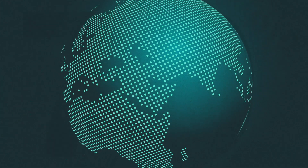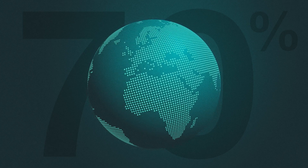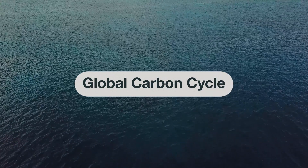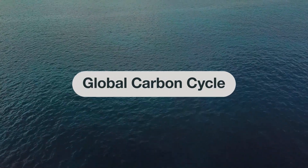Oceans make up 70% of the Earth's surface, and already they absorb more than a quarter of the nearly 40 billion tons of annual CO2 emissions through natural processes that are part of what's called the global carbon cycle. The question is, can we enhance any of these natural processes to pull down even more carbon dioxide? The answer is, we probably can. But we're a long way from understanding the scale at which we could use the ocean to sequester more CO2, and the potential side effects of doing so. In this video, we are going to summarize what we do know so far.